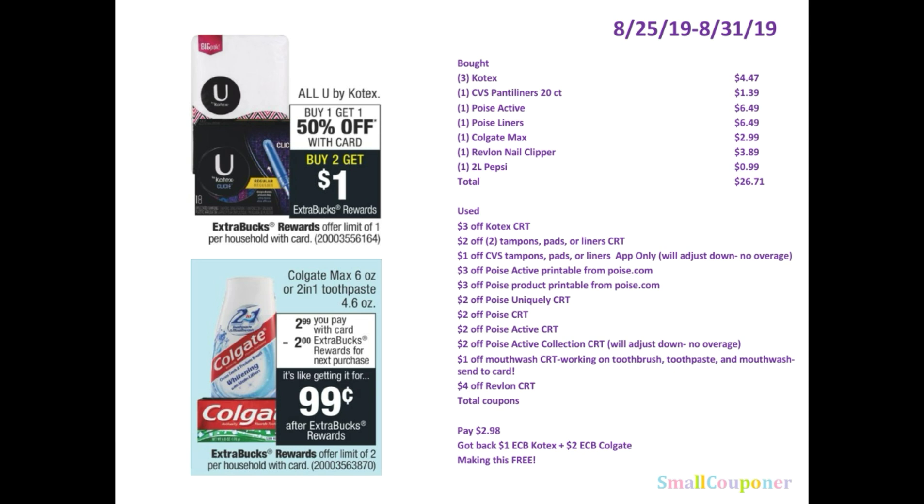That $4 off Revlon was one of the mystery offers, and it was working on Revlon nail clippers. The reason I did not put total coupons is because the overage adjusted down — so the coupons adjusted down and the total coupons figure isn't really total coupons. I was expecting to pay $2.98 but on my receipt it says $2.93 from my extra buck that I rolled — I don't know why it's an extra 5 cents, but my subtotal is $0.00 either way. I got back $1 extra buck for the Kotex and $2 extra buck for the Colgate, making this free. I rolled $3 extra bucks, so that is considered cash to me, and I got $3 back — so completely free.